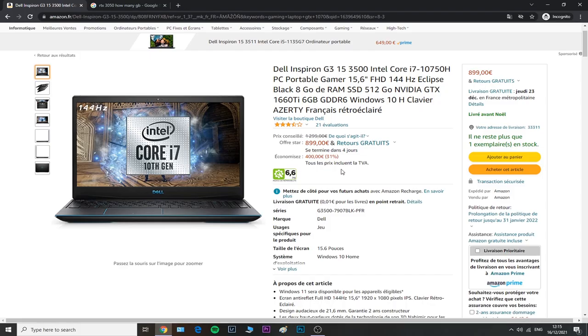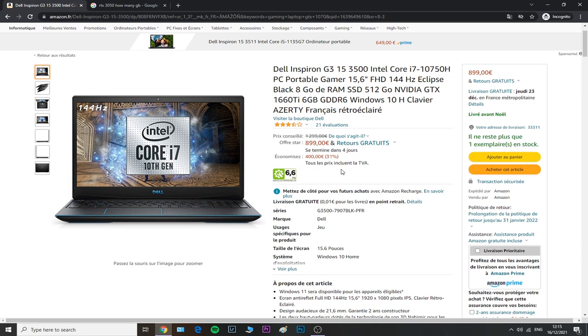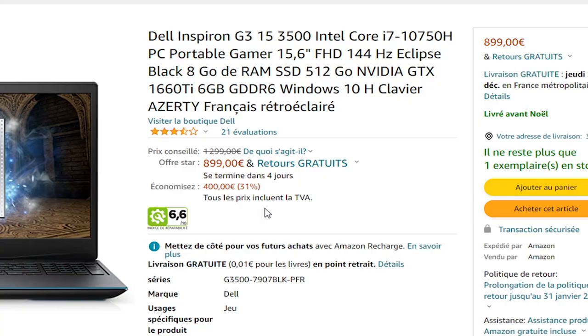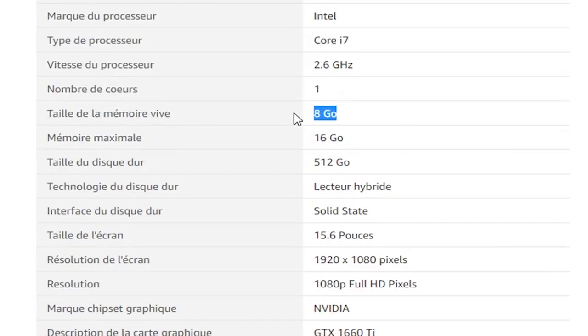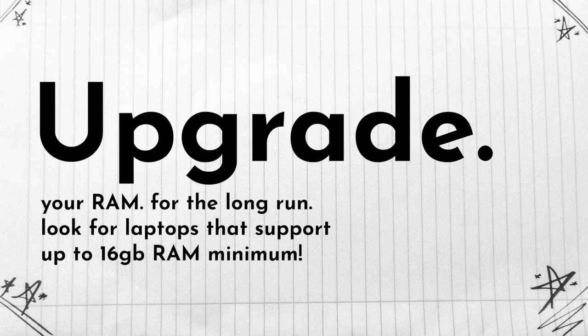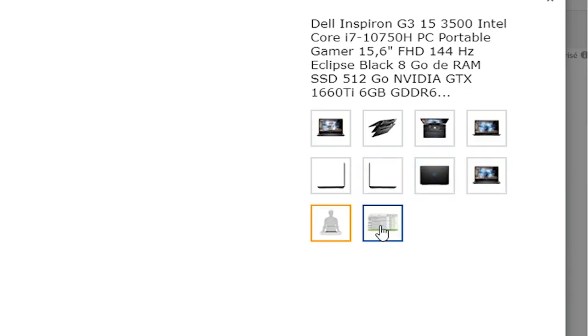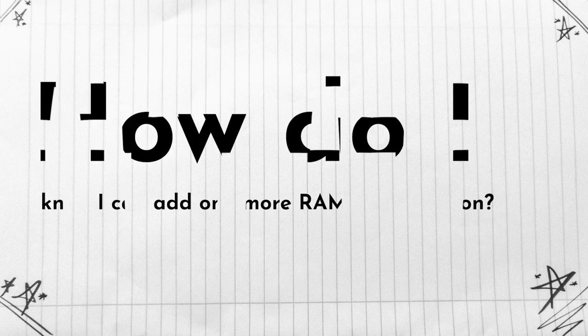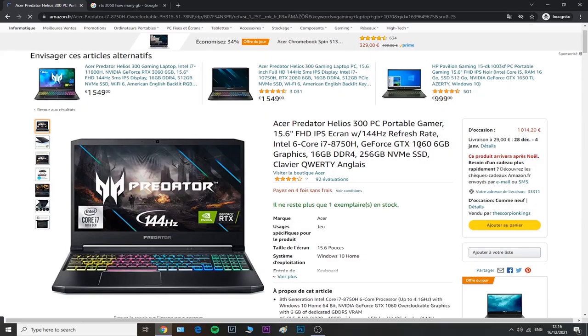Another model that caught my eye is the Dell G3 gaming laptop. It has a 10th-generation Intel Core processor, a 144Hz display which is great for gaming, 8 gigabytes of RAM — which you can always upgrade by adding a RAM stick if your laptop supports it and has an extra slot — and for this price you get a 6-gigabyte graphics card. The maximum memory supported is 16 gigabytes, so you could upgrade to a full 16GB gaming setup.